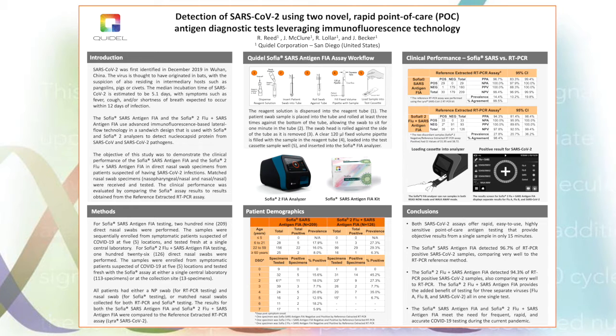Before I begin, allow me to introduce myself. I am John Jameson, and I represent Quidel Corporation, a California-based diagnostics company which specializes in the development of immunoassays, molecular diagnostics, and direct fluorescent antibodies, among many other in vitro diagnostic tests. The title of our poster is Detection of SARS-CoV-2 Using Two Novel, Rapid, Point-of-Care Antigen Diagnostic Tests Leveraging Immunofluorescence Technology.